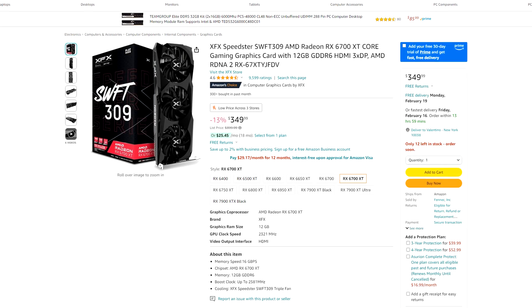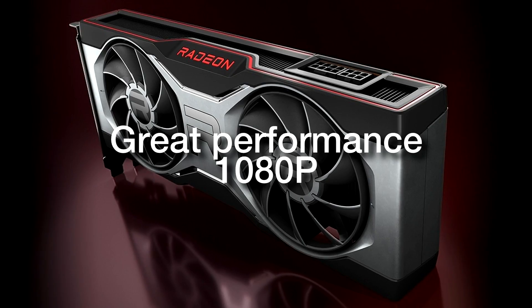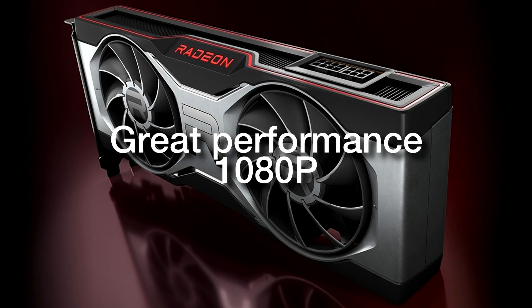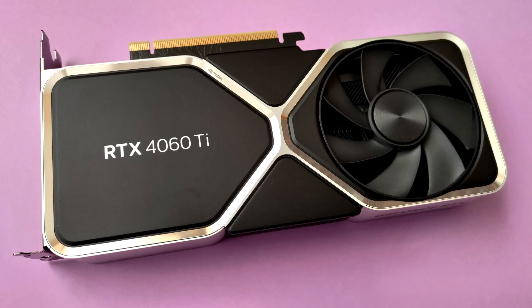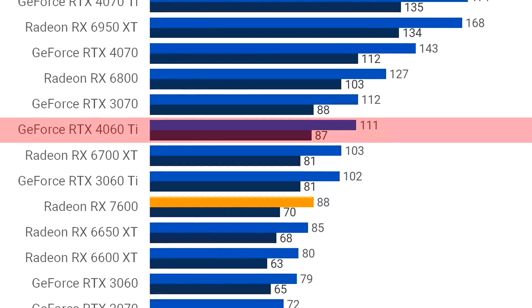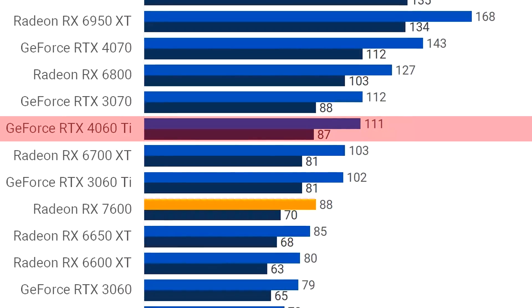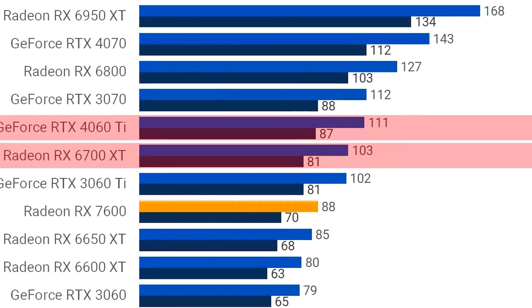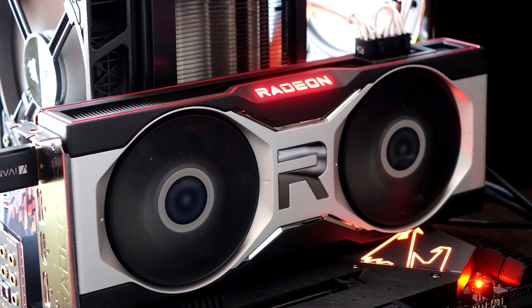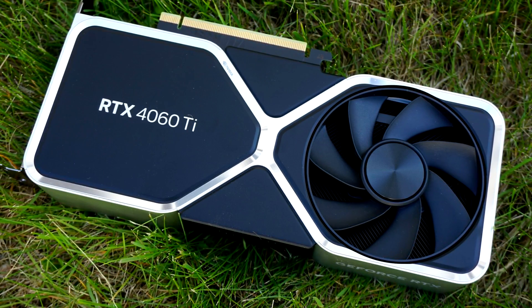For 1080p resolution in terms of gaming performance, I recommend the RX 6700 XT or the RTX 4060 Ti. Both of these GPUs will give you amazing performance at 1080p, and I believe that any GPU better than these two is more suited for 1440p resolution. On a 15-game average from TechSpot at 1080p ultra settings on very demanding titles, the RTX 4060 Ti averaged 111 FPS and the RX 6700 XT over 100 FPS. Both will give you amazing performance at 1080p, and anything over this will be overkill.